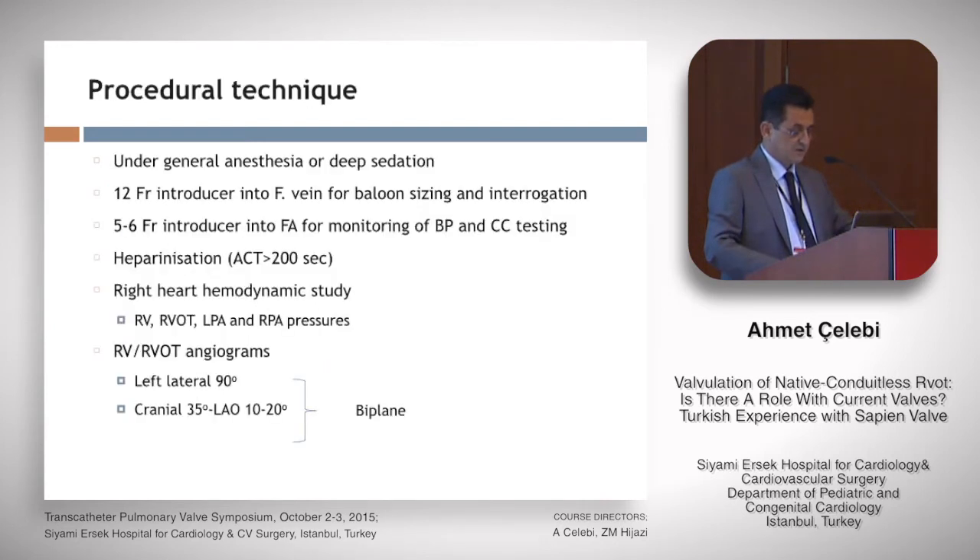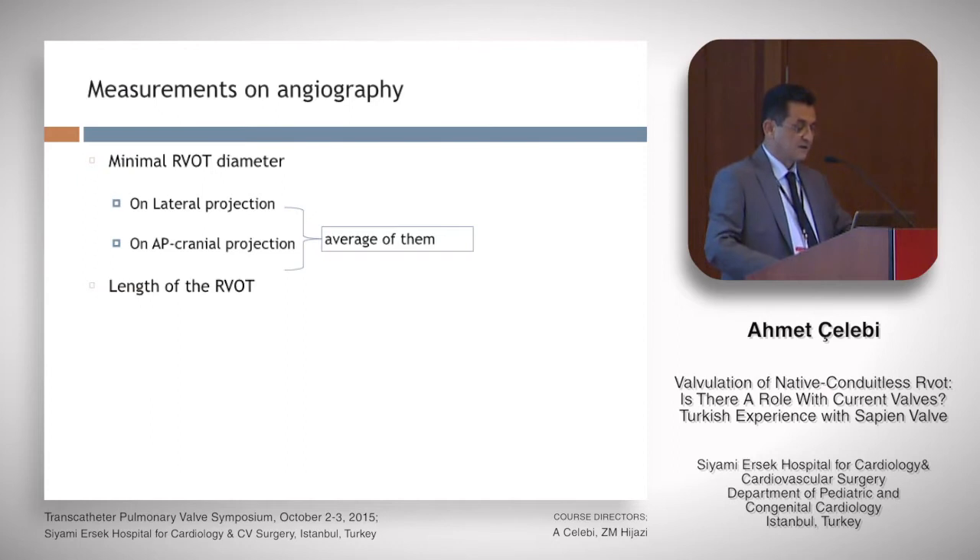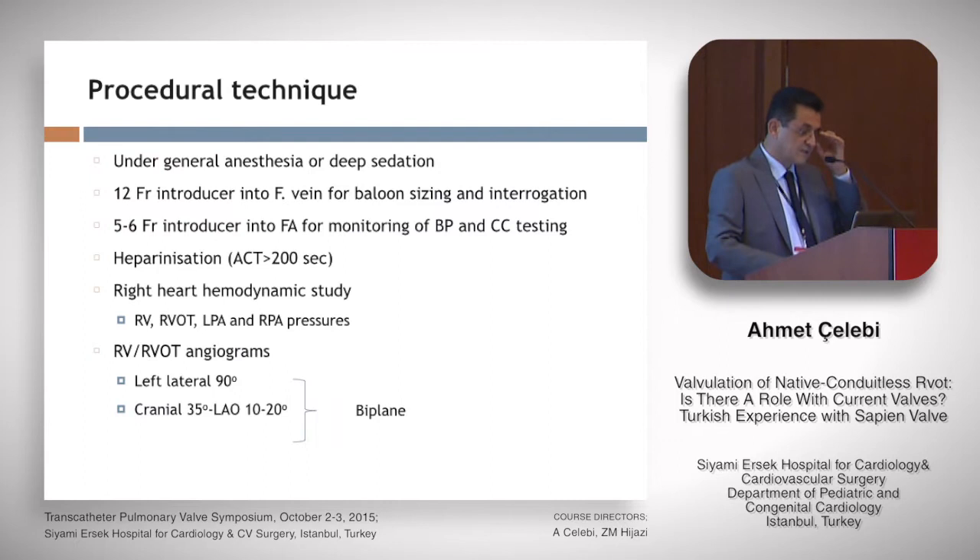Let me skip the indications due to time constraints. In patient selection, our criterion was a minimum RVOT diameter on parasternal short axis view of less than 25 mm.